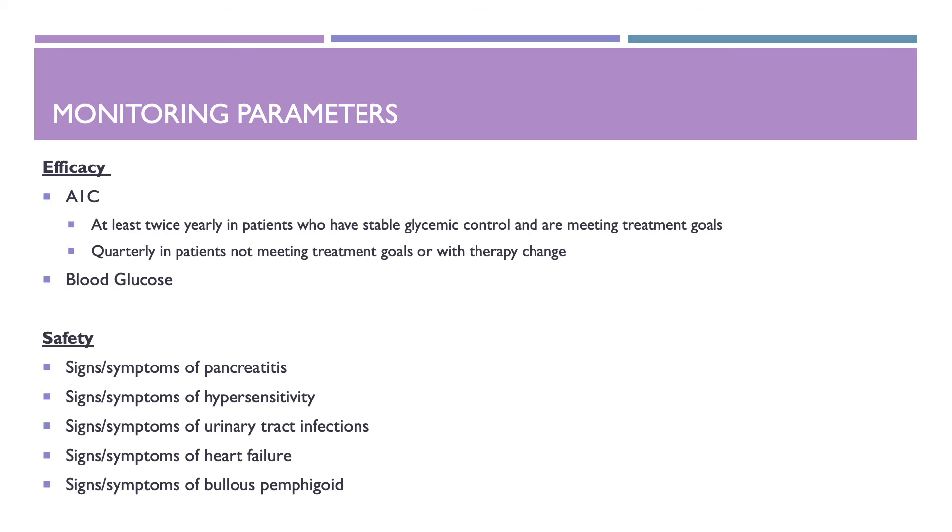Monitoring parameters: for efficacy, monitor A1C at least twice yearly in patients who have stable glycemic control and are meeting treatment goals, and quarterly in patients not meeting treatment goals or with therapy change. Also monitor blood glucose. For safety, monitor for signs and symptoms of pancreatitis, hypersensitivity, urinary tract infections, heart failure, and bullous pemphigoid.